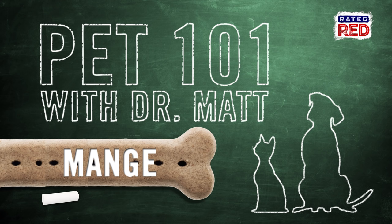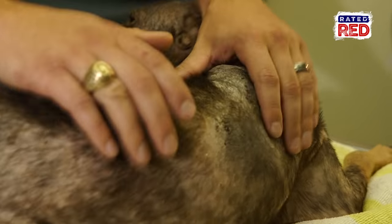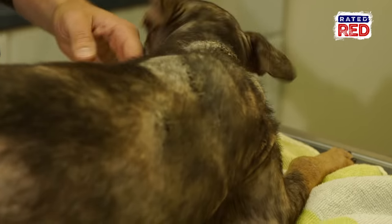A lot of the dogs that come through Vet Ranch have mange. Meet Henry. Henry is a young, probably seven to eight month old pup. He was at a shelter scheduled to be euthanized because he was really gross. We got him about two weeks ago and he looked a lot worse, as you can imagine.